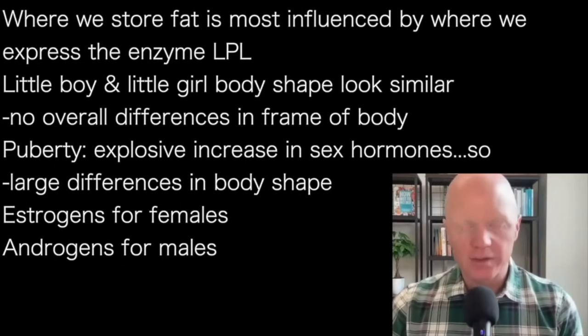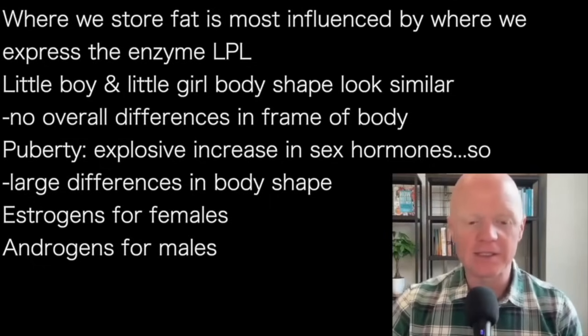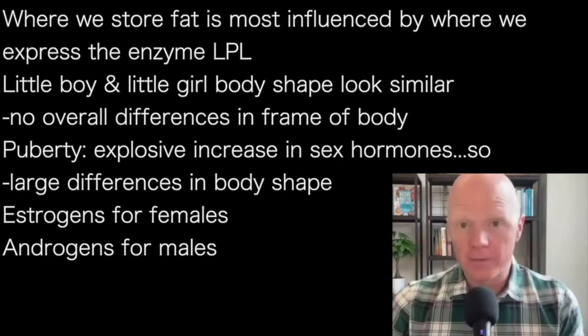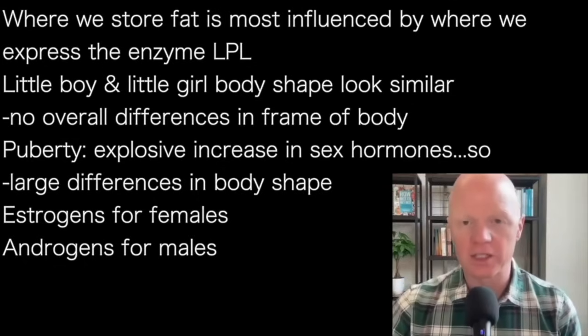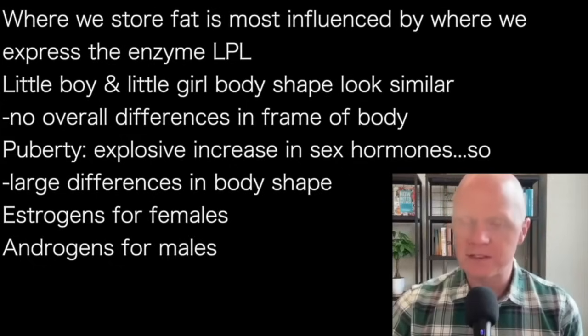You'll notice — we've all noticed it in ourselves, and in children within our families — that a little boy and a little girl look similar. Their overall body shape is generally indistinguishable, other than genitalia. There aren't any substantial differences in their overall frame or body build. But those differences start to manifest as the child goes through puberty.